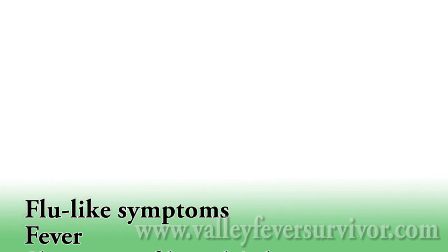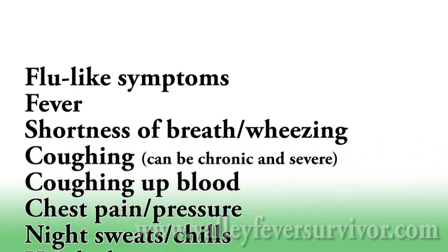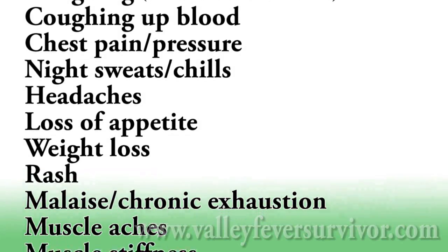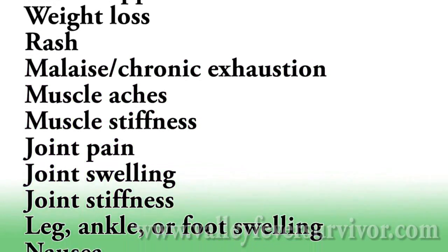In the early stages of valley fever, the most common are flu-like symptoms: fever, trouble breathing, coughing, chest pain or pressure, night sweats, headaches, loss of appetite, weight loss, and rashes.